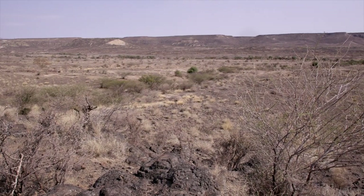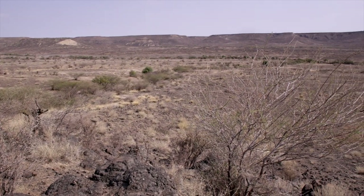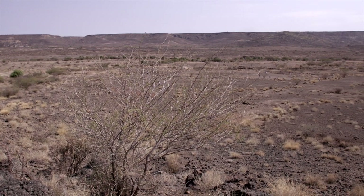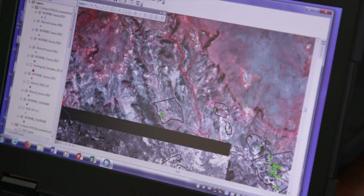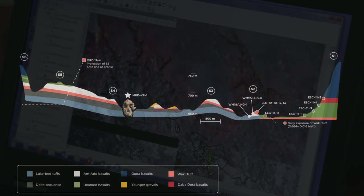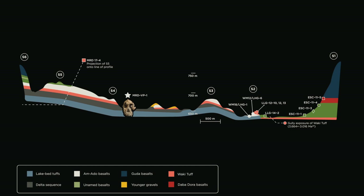We know how old it is because our geologists have been working hard. They took a lot of samples from the various horizons where the specimen was found, and we also did paleomagnetic analysis of the sediments. Both the geochronological age and the paleomagnetic data correlate, giving us a good idea of how old it is.